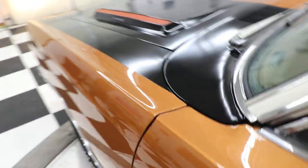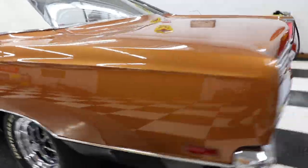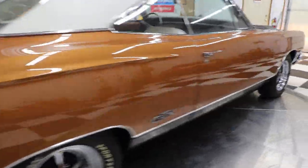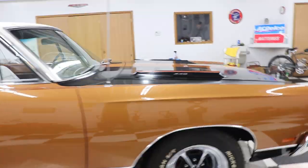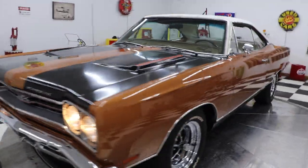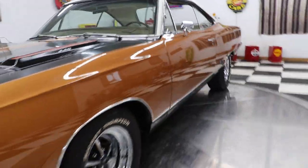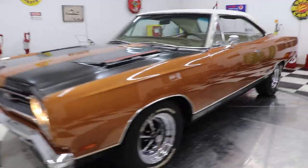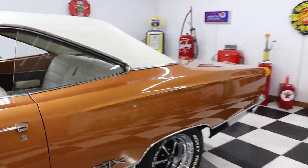Look at how nice a job they did painting and refinishing this car. When you start out with a nice, solid-bodied car it's a lot easier to do. When you buy cars that came out of the rust belt and try to fix them, they're never as good. These cars come out of the western states and southern dry climates — the metal is a lot nicer and everything just fits better.